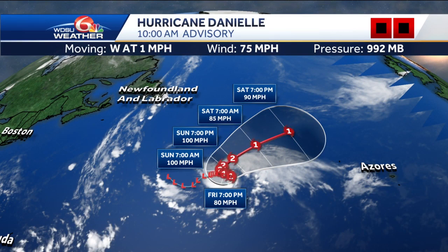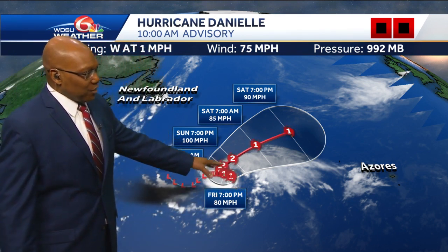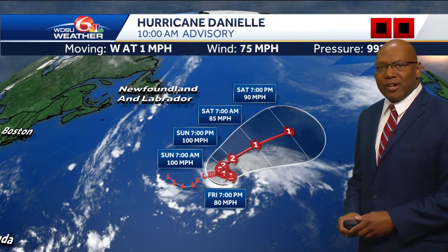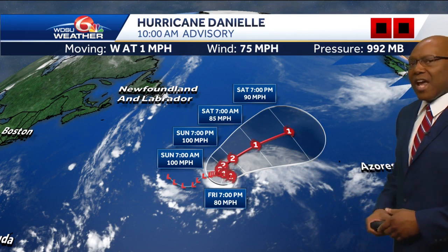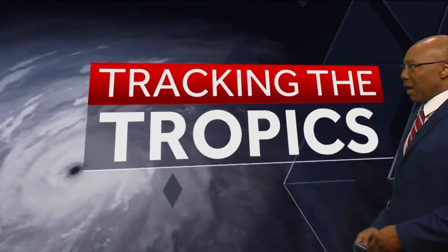We'll go right back into Hurricane Danielle. It has just become a hurricane just about an hour or two ago. It will possibly become a Category 2 hurricane as we go into the weekend, and you can see it's going to meander just west of the Azores. A reconnaissance flight flew in there — didn't get a full picture of the center eye wall, but they got a look at the northern and western portions and confirmed intensification into a hurricane.